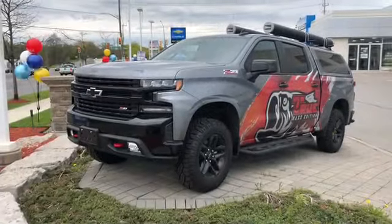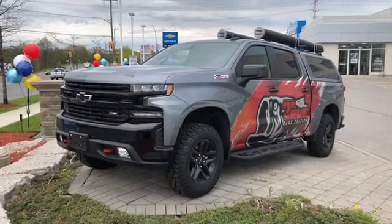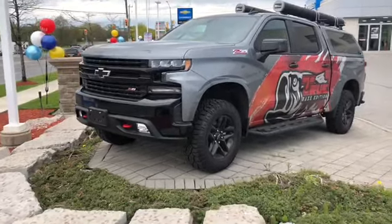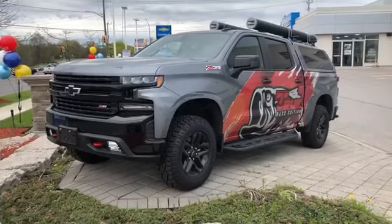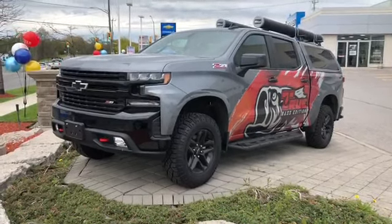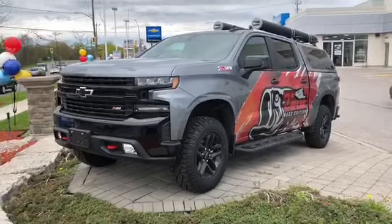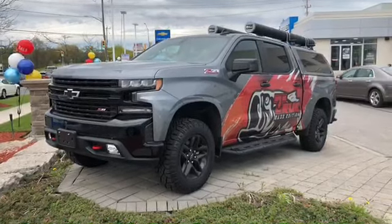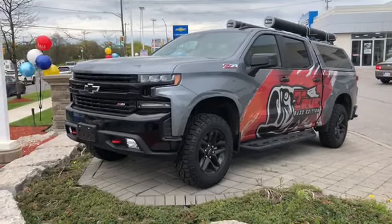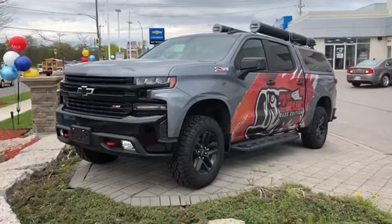So if you know somebody who loves to fish, or you love to fish yourself, you're definitely going to want to swing by Roy Nichols Motors. Check out this custom-built pickup truck. It's a 2019 Chevy Silverado 1500 LT Trail Boss with the Z71 off-road suspension package. You've got the front tow hooks, all-terrain tires, a leveling kit, the assist step all blacked out, rod pods on the roof, and the cab on the back. You also have the spray-on box liner and those pull-out drawers for storage — fill them with water and ice, put some fish in there.